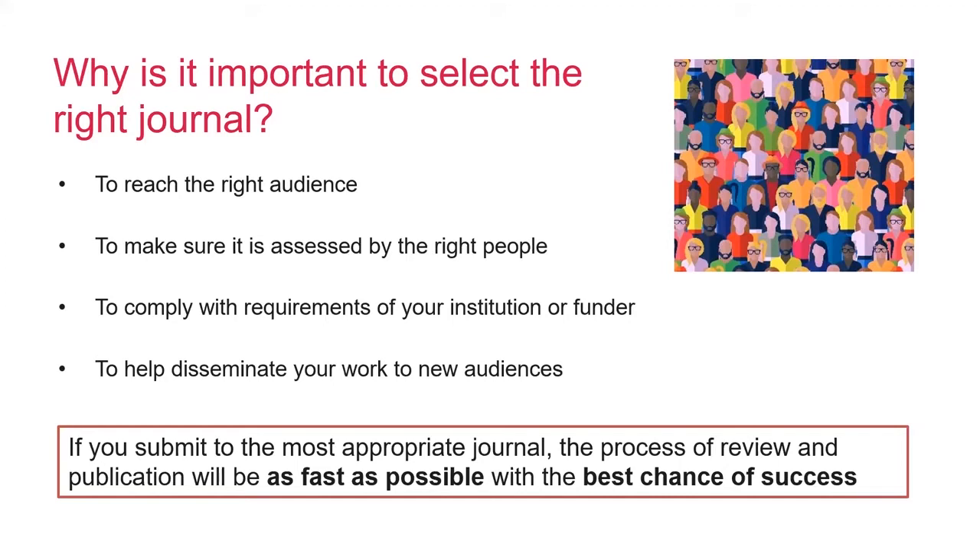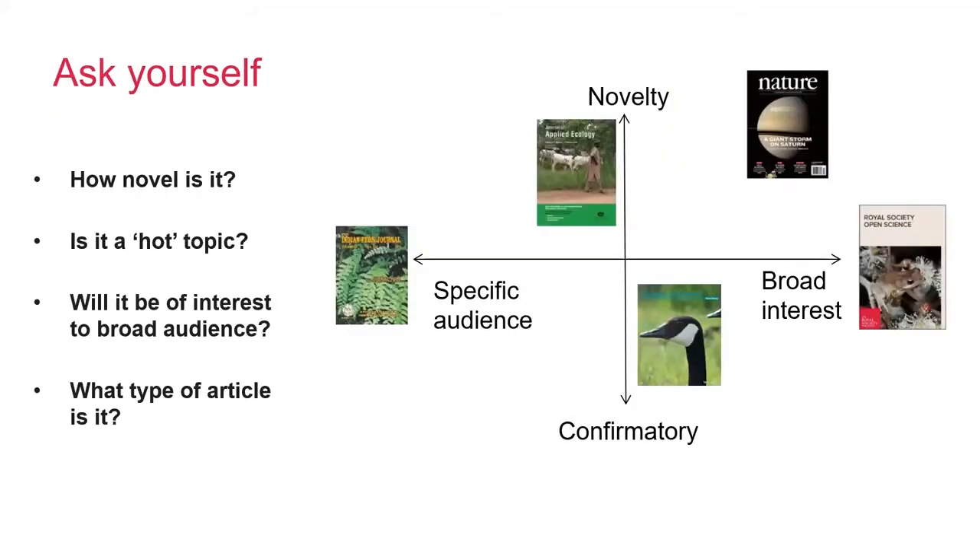In other situations, you might actually be pushed to make certain decisions depending on the requirements from others, such as your university or your funder. In all cases, targeting the right journal can help to make the process as smooth as possible and increase your chance of success.